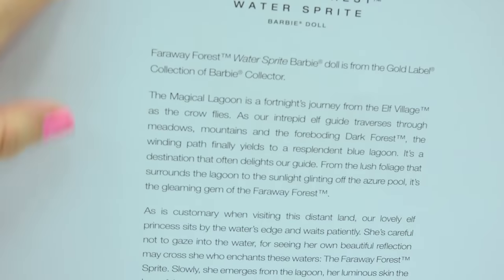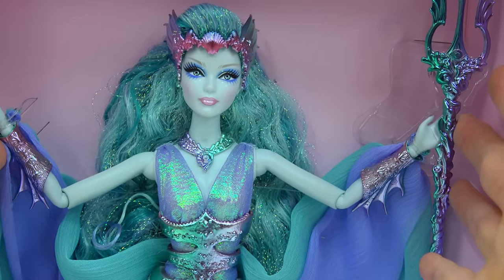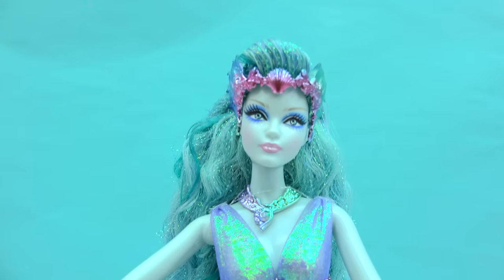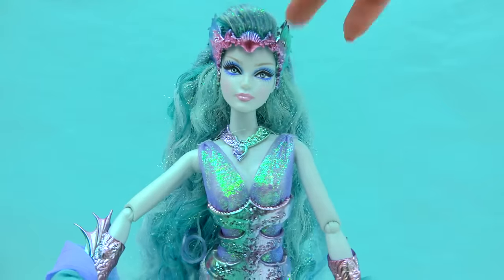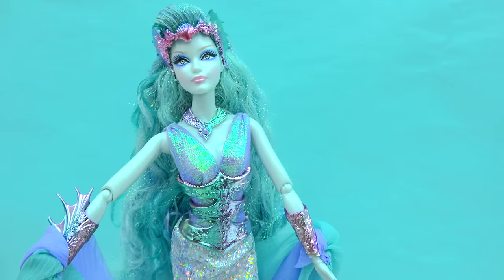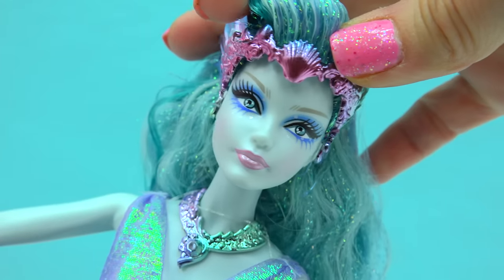On the back of the box, it talks all about her. It says that she lives in the magical lagoon, and she actually protects all the animals that live around this lagoon and in the waters. So let's check her out in even more detail. Here she is — she is swimmingly gorgeous, just so magical. Her outfit is very mermaid-inspired with lots of inspiration from the beautiful water that she lives in. The only colors you basically see on her are these beautiful aqua, purple, and green tones going all over her. Her face is beautiful — look at her blue makeup.